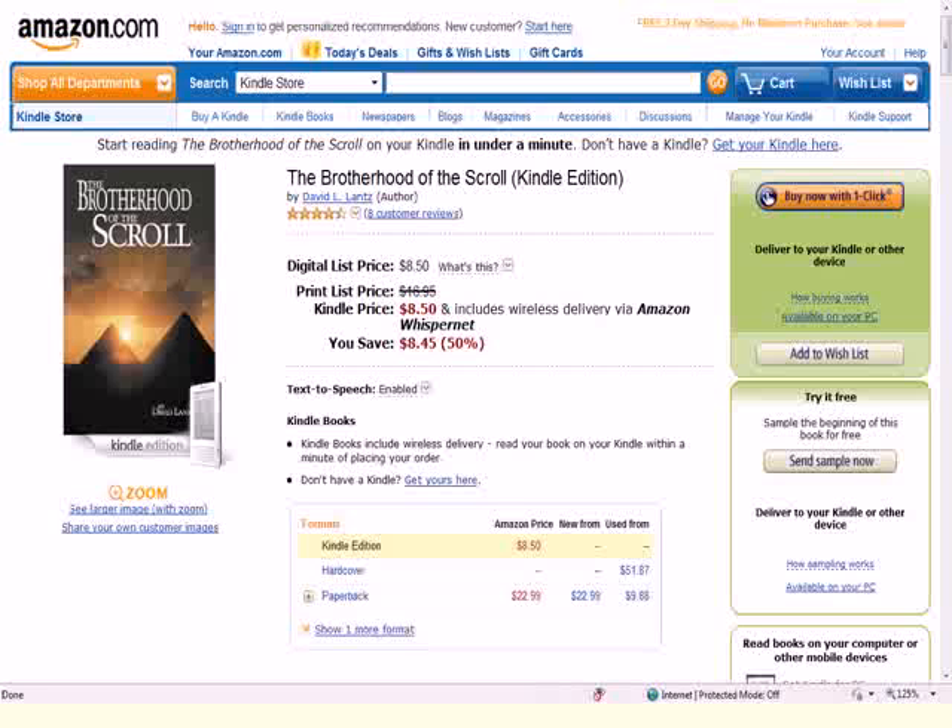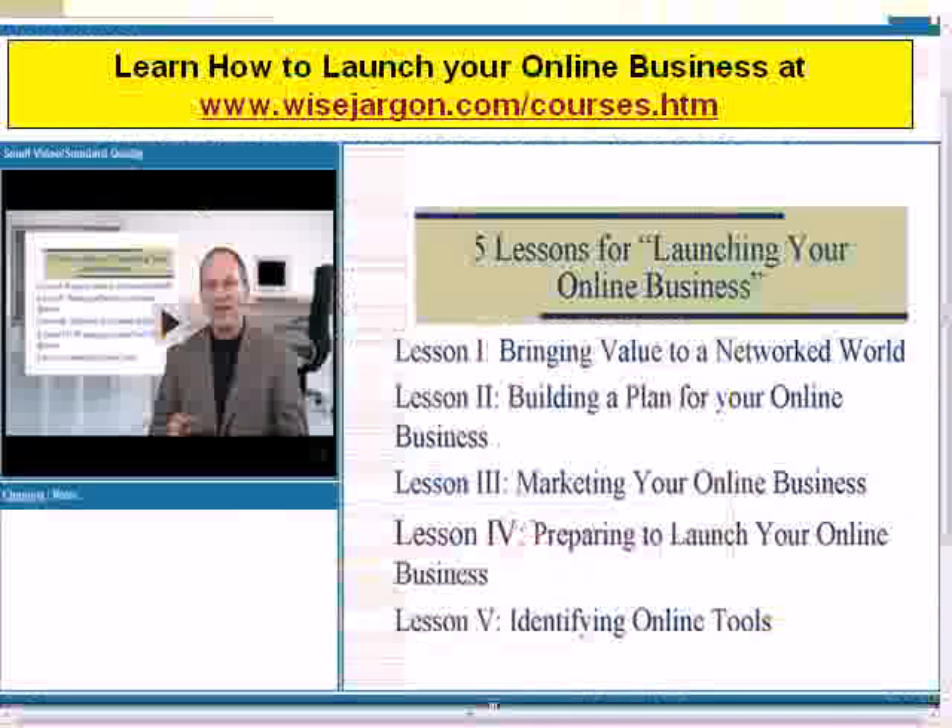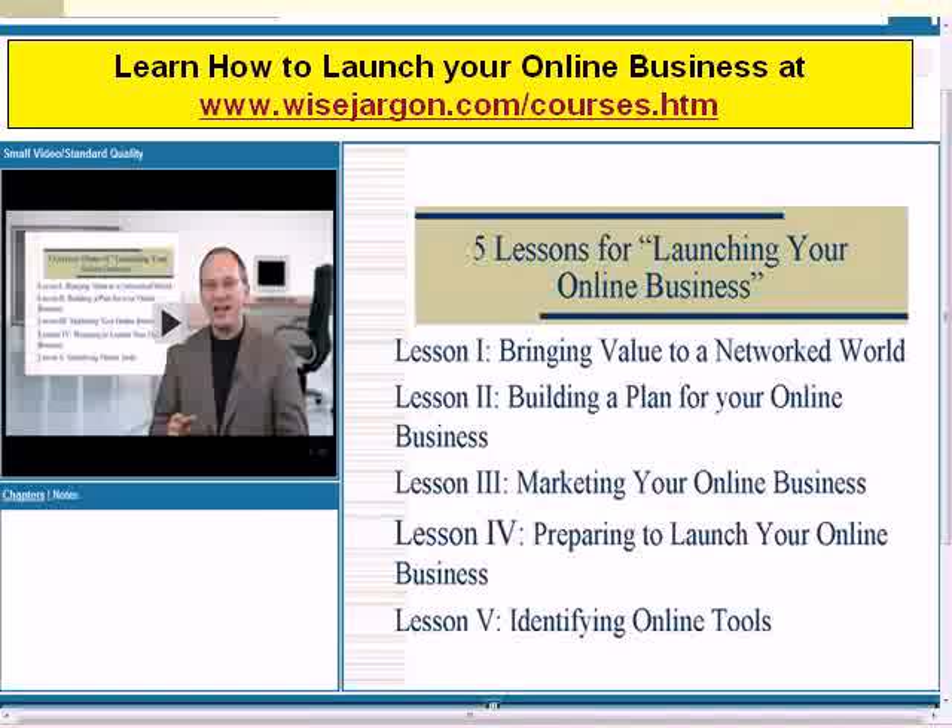So download the Kindle for the PC and then take advantage of their new technology. And if you're interested in other ideas on internet marketing, consider checking out information about my course, Launching Your Online Business, that you can see at my website, www.wisejargon.com/courses.htm.